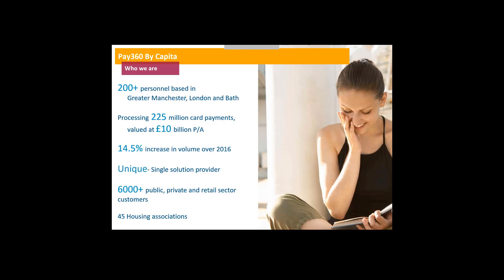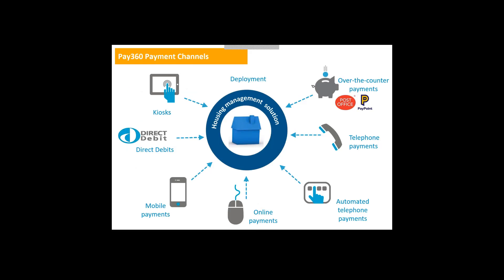The easiest way to show what we're doing in the market is via a diagram showing all the different payment channels. Underpinning all these payment channels is the housing management solution you're already using — something you've already bought into and will continue using going forward. All our payment channels feed directly into that. As we're part of the same company, Capita, it makes sense to feed those payment channels into your current housing solution rather than reinvent the wheel.